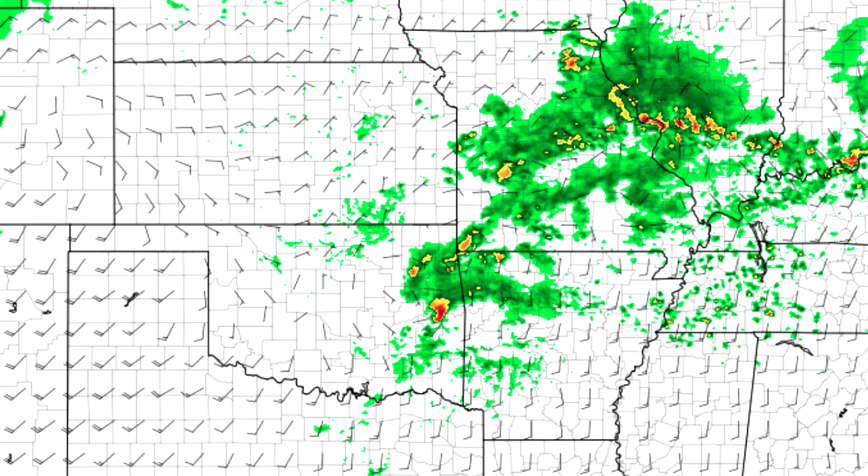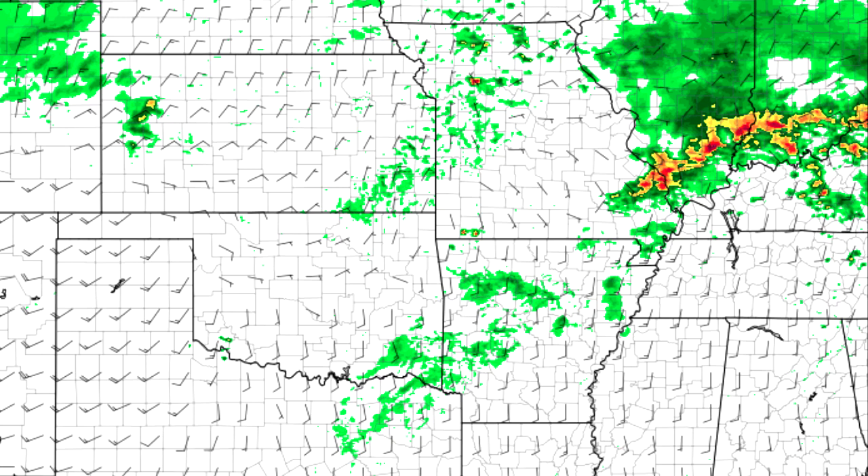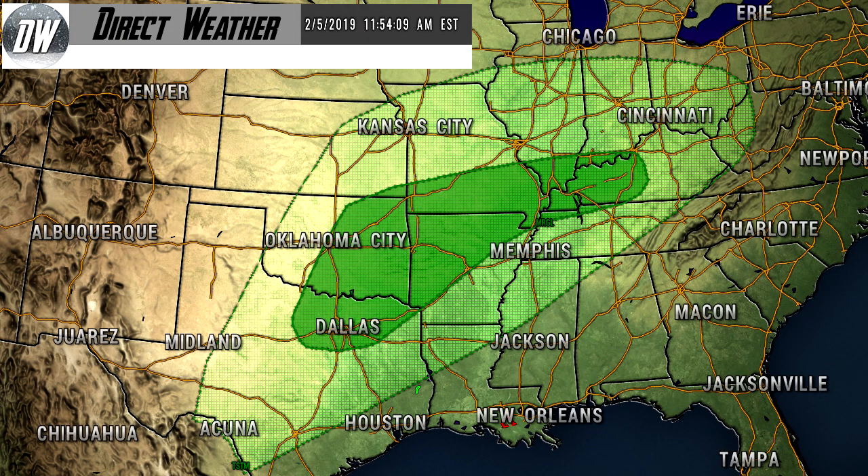Once we move on to 0Z Thursday — approximately 9 p.m. Wednesday the 6th — we see pretty much everything move out of Oklahoma, Arkansas, and Missouri, with multicellular thunderstorms for Illinois, Indiana, and Kentucky. There's still a risk of severe thunderstorms there, just not quite as good a chance. On the National Weather Service convective outlook, the lighter shade of green shows where thunderstorms are possible, and the darker shade of green shows a marginal risk of severe weather from Dallas up through Oklahoma City, into northwestern Arkansas, southern Missouri, southern Illinois, Indiana, and much of Kentucky.